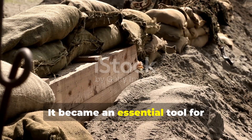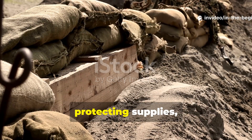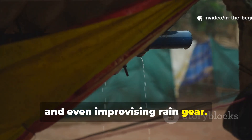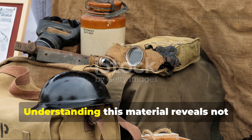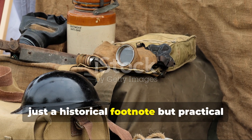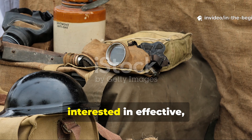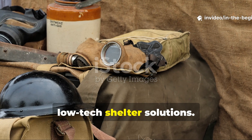It became an essential tool for soldiers constructing temporary shelters, protecting supplies and even improvising rain gear. Understanding this material reveals not just a historical footnote, but practical lessons for modern survivalists and anyone interested in effective, low-tech shelter solutions.